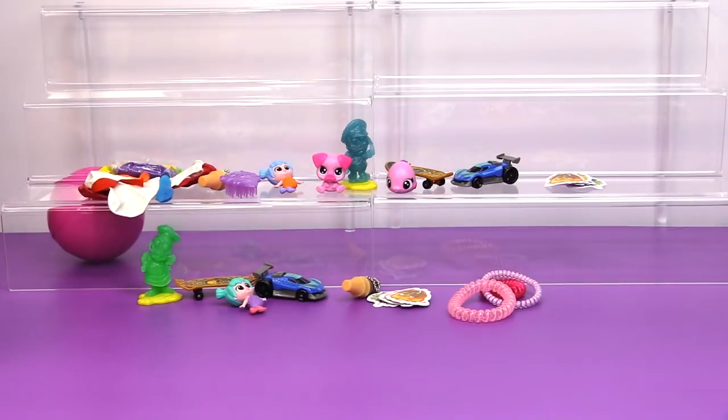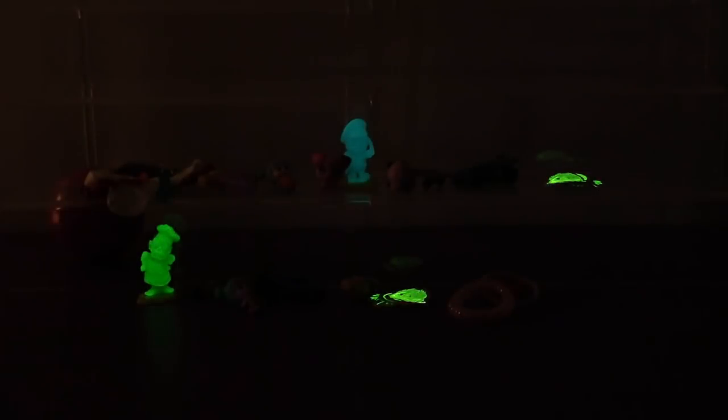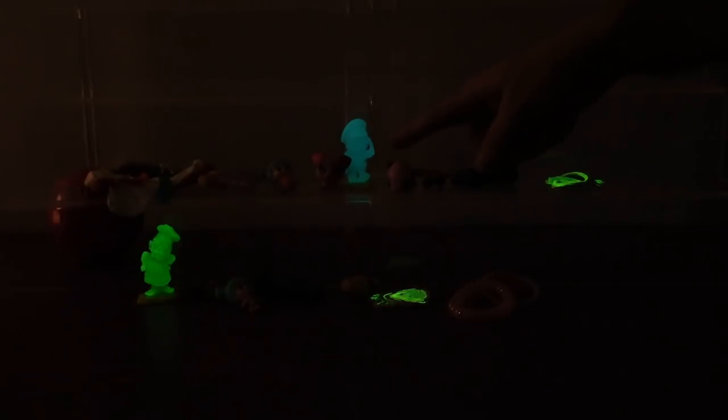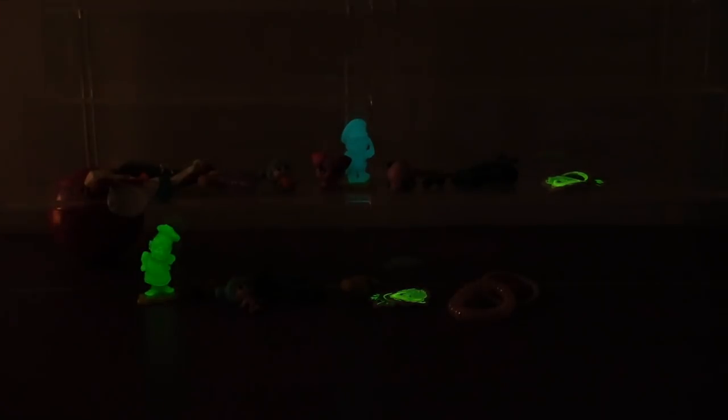We have to test out our zombies — let's turn off the lights. One, two, three — whoa! What else is glowing? The stickers! Apparently the stickers glow in the dark too. Look at that — that one is glowing blue and that one is glowing green. That's pretty neat.